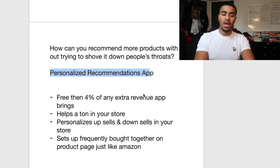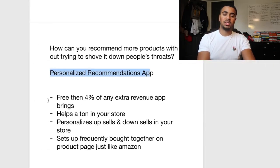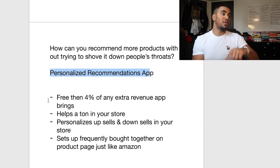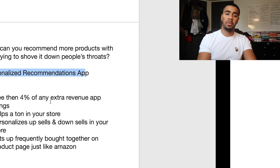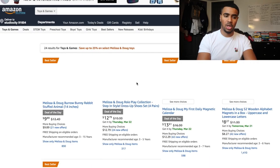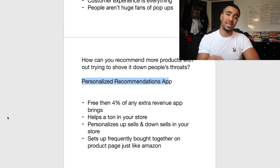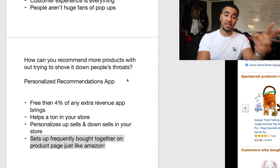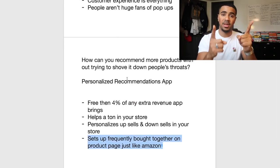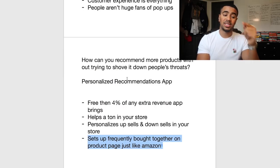Basically what this app does is it takes some time to look at all the products in your store. It studies the behavior of people coming into your store — what specific products they look at, add to cart — and after studying that behavior, it pops up a recommendation bar at the bottom. On Amazon, for example, if I wanted to buy a bunny rabbit stuffed animal, Amazon shows me 'Frequently Bought Together,' tailored specifically to what people have looked at. This app sets up that same 'Frequently Bought Together' experience right on your product page, just like Amazon.